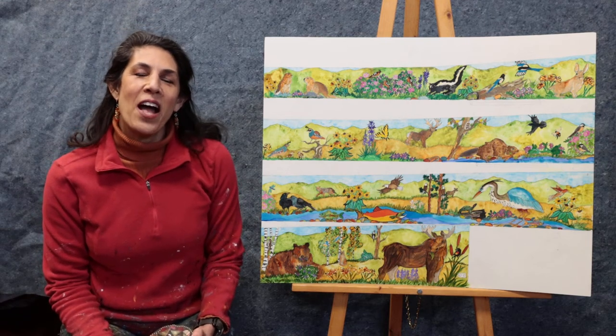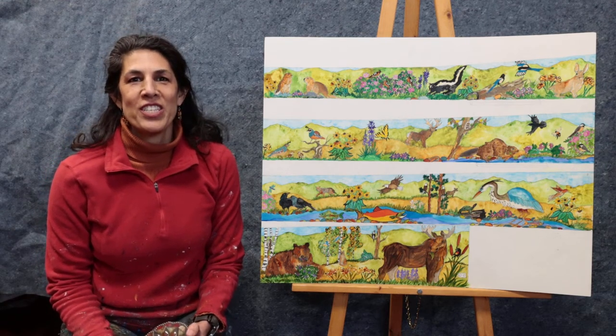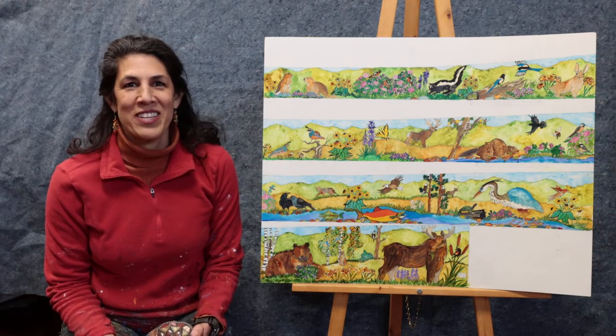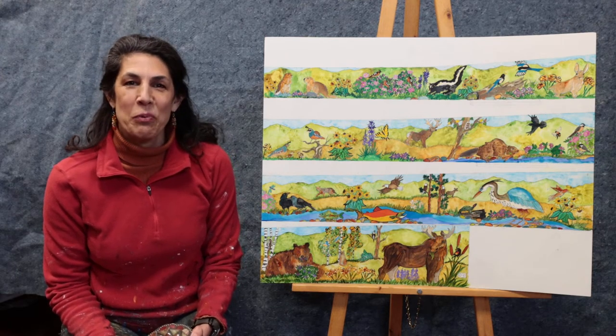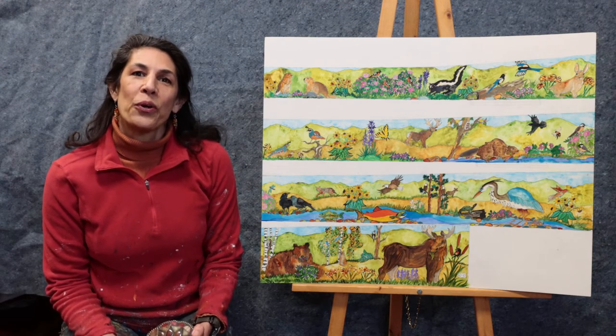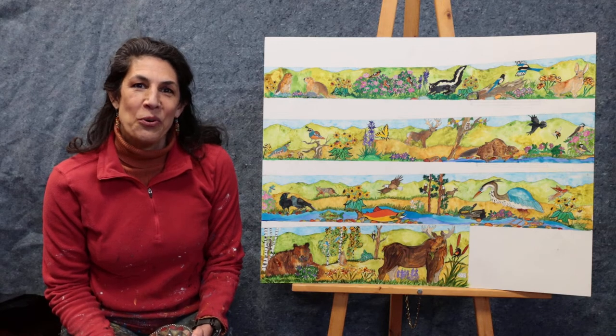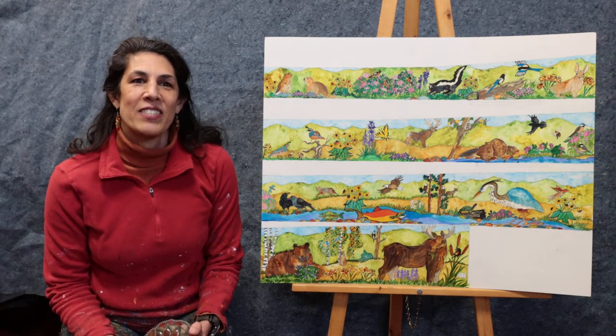Hi, my name is Melissa Cole and I'm an artist in Spokane, Washington. I'm really excited because I was chosen to do an artist residency at Sorenson School this spring with you guys. And we're going to be doing a great big mural on the outside of your school that the whole community will be able to see.